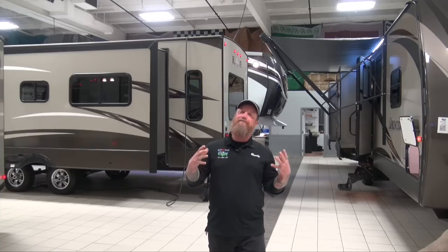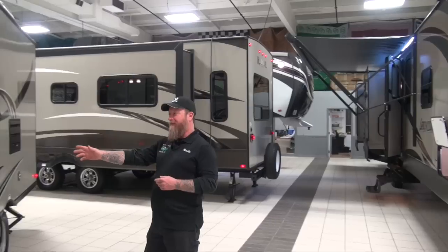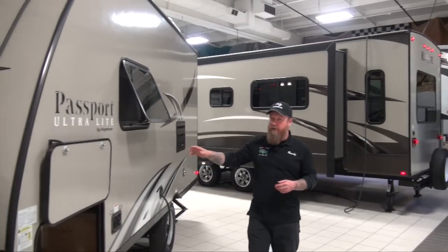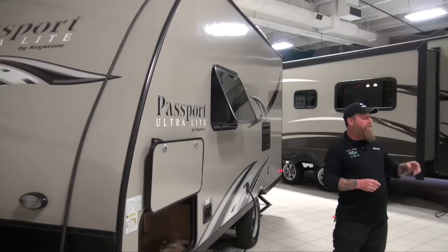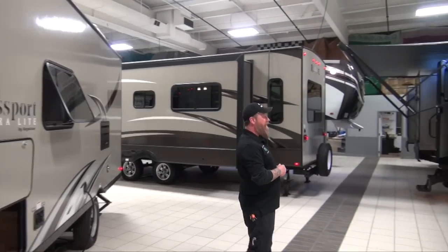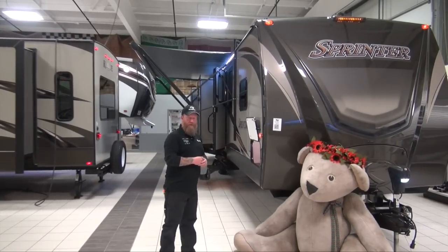Travel trailers come in a variety of sizes. They run all the way down to some small lightweights like this one here that may be between 15 to 18 feet, and we can also see them run up into huge floor plans like this one here, going up to about 35 and a half feet with a big bunkhouse unit.